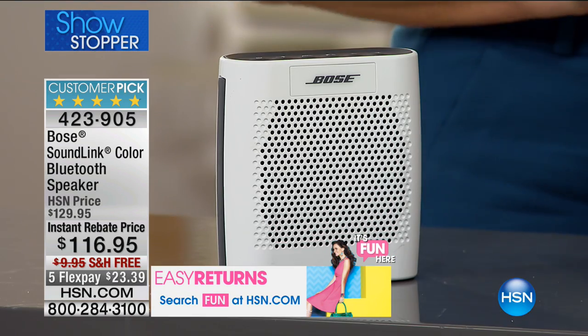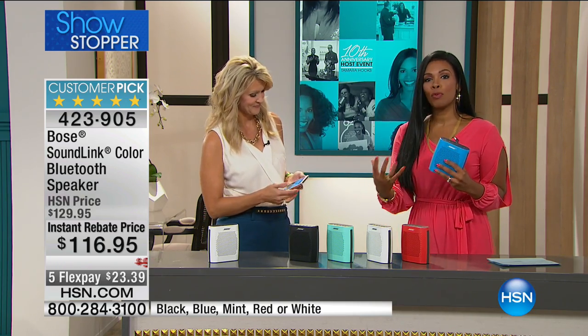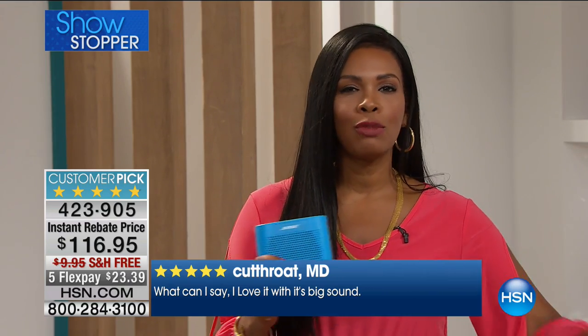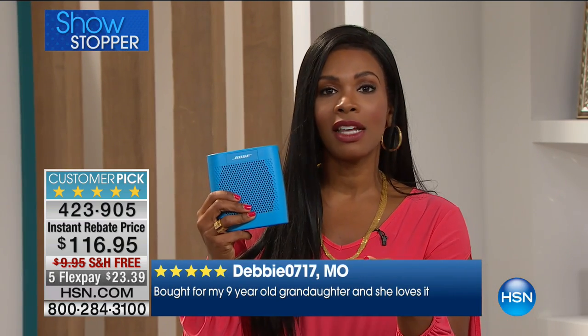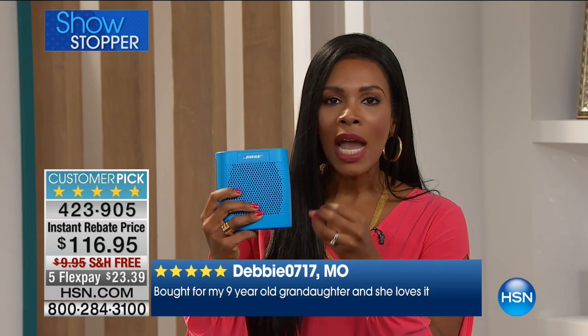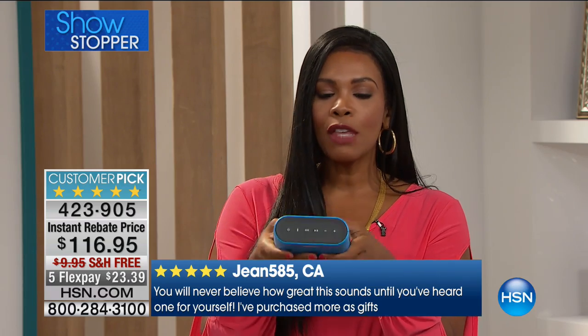Listen to the comparison: phone speaker versus Bose — there's no comparison. That's what Bose is for. Think about your favorite song that you've heard a million times. When you hear it on Bose for the first time, you're going to hear things in that song you never knew were there — the small tambourine in the background, the subtle instrument you didn't know existed but makes all the difference.